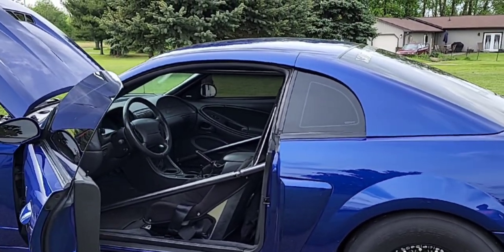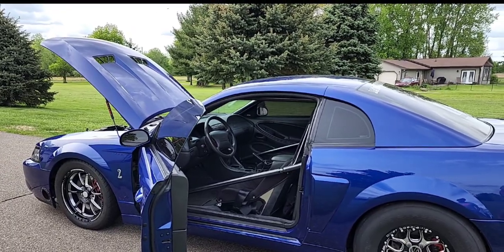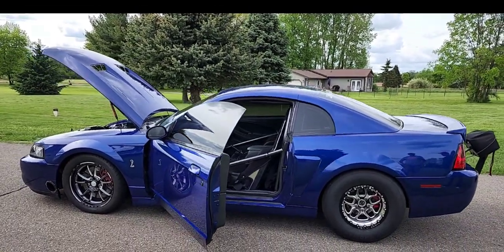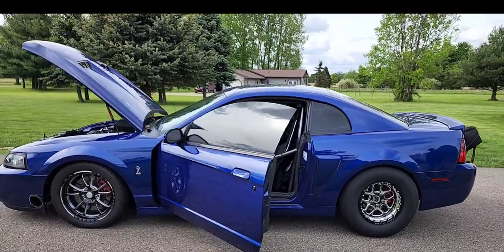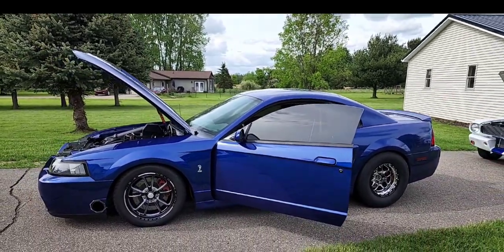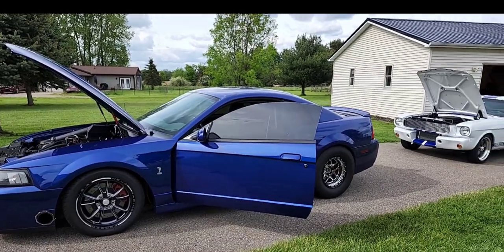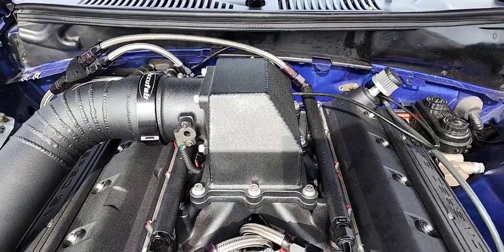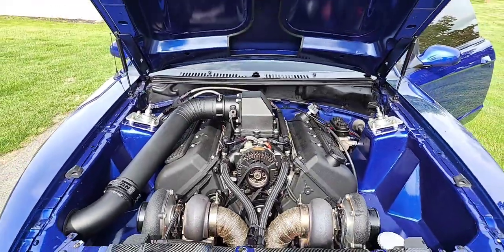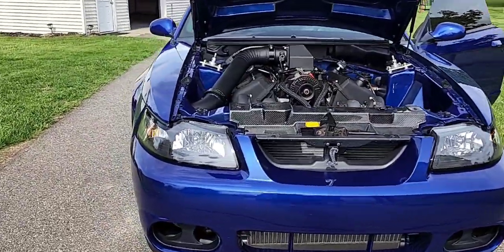Any other future plans? Honestly, I'm kind of done with it — I'm just going to maintain it. The short block is a bit worrisome; it's exceeding what they say it should be making, so I might have to do a Texed block build. But I want to maintain the street ability and how the car represents itself right now — a fun, pretty fast stick shift car. The 03/04 Cobra is just getting rarer and rarer every year; the prices on them are outrageous. You can't get your hands on them anymore, and every summer someone's out drag racing, ruining more of them.